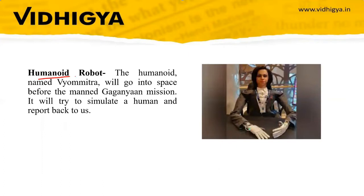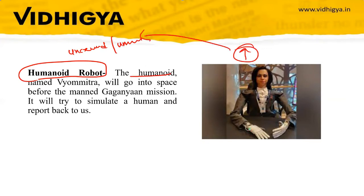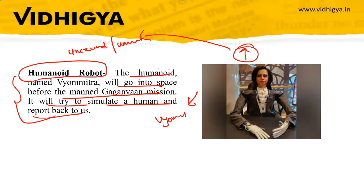One more important thing is the humanoid robot. For the uncrewed missions, a humanoid robot called Vyomitra was created. Vyomitra will go into space before the manned mission, simulate human behavior, and report back. These two unmanned missions are for technology demonstration and safety purposes.